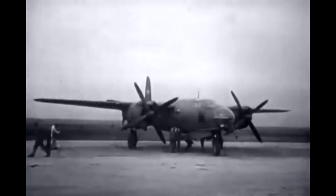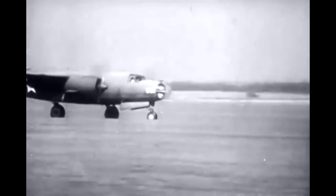Every instrument must ensure the lives of those men, the safety of that airplane from takeoff until return, and the success of their mission.